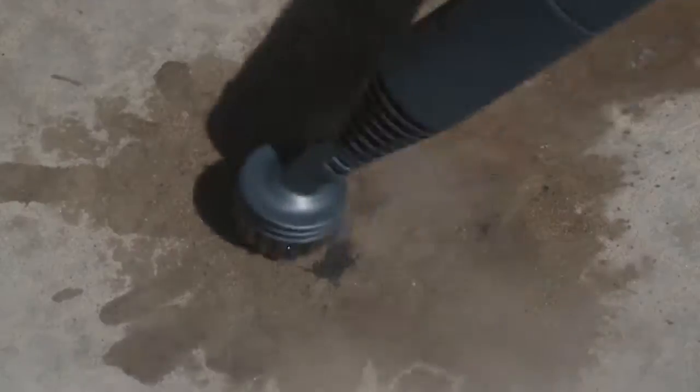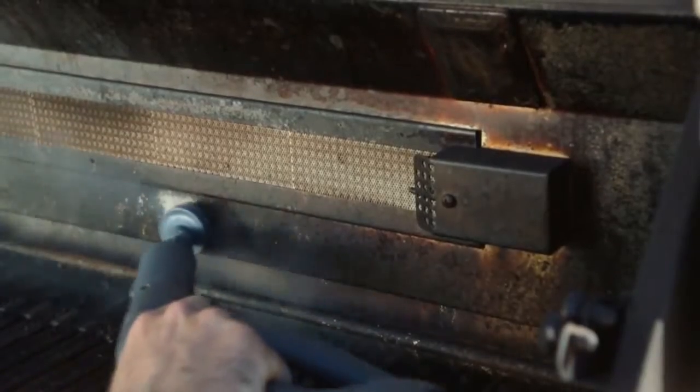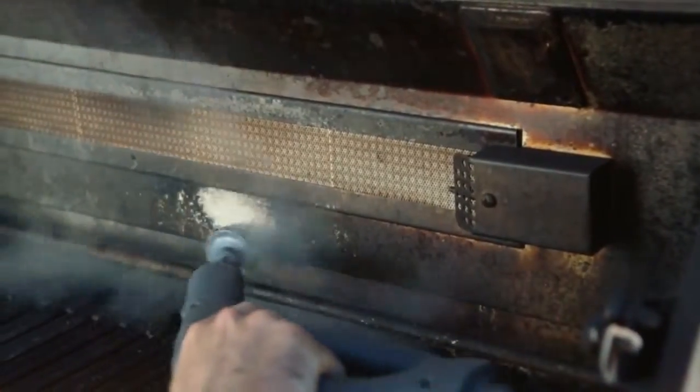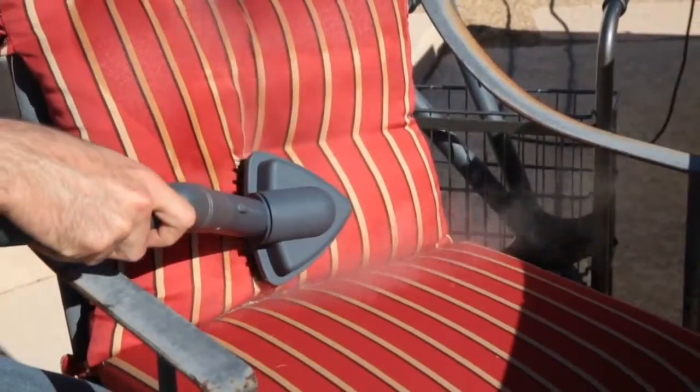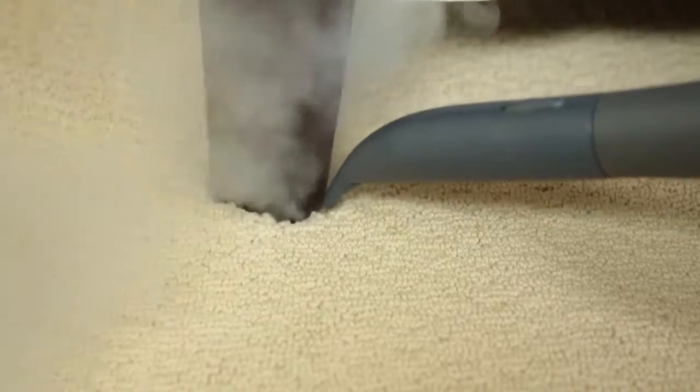Remove spots and stains from hard surfaces, carpets and upholstery. Freshens furniture and bedding, outside the home such as barbecues and patio furniture, air conditioner and heating vents, kill bed bugs, dust mites and other allergens.